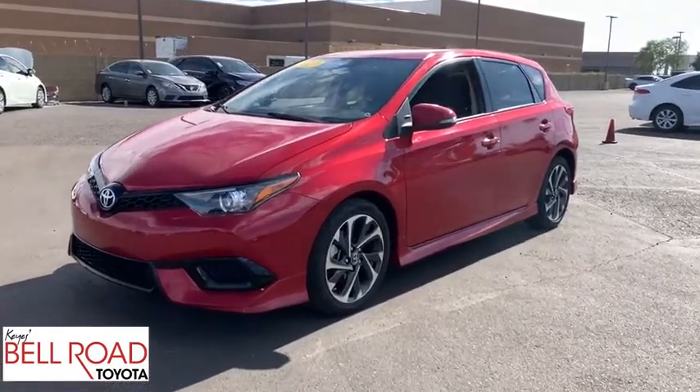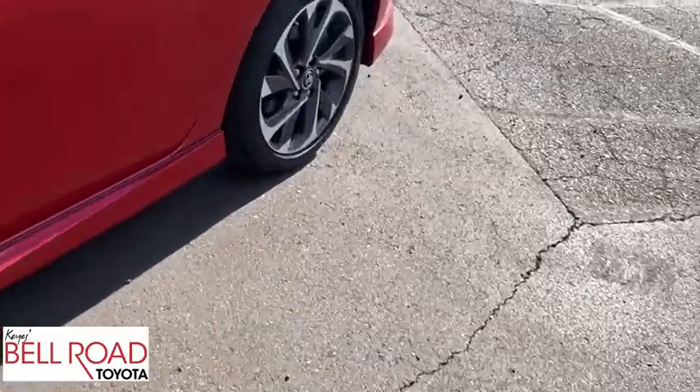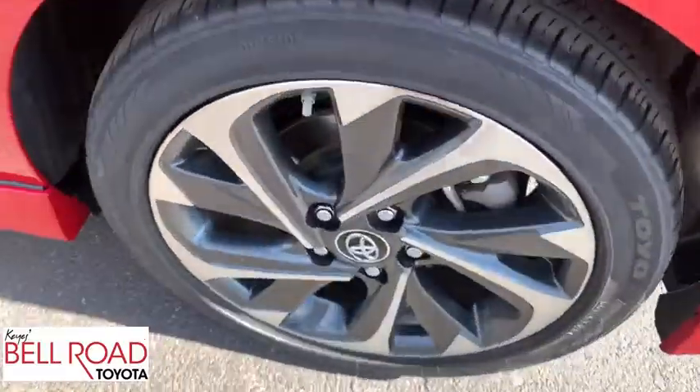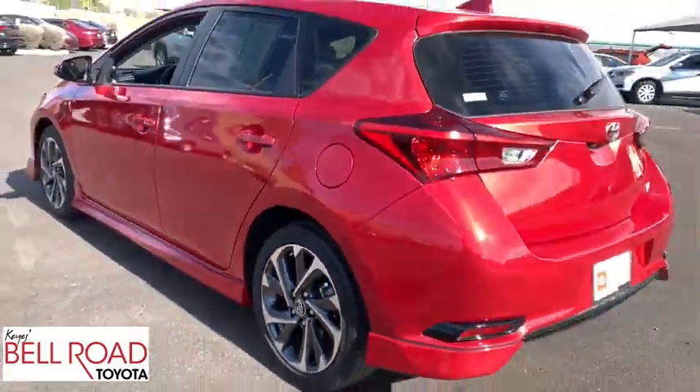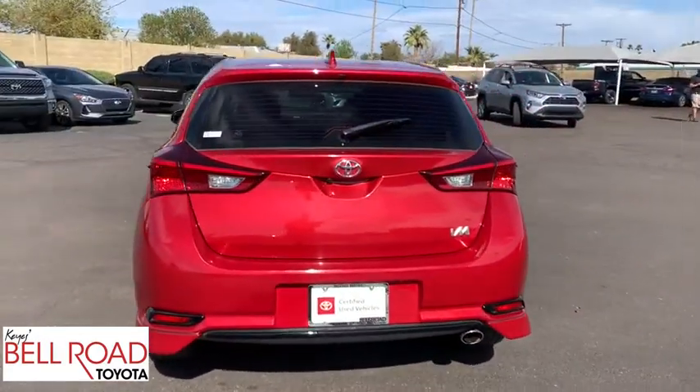Stop by and take a look at the 2018 Toyota Corolla IM. The Toyota Corolla IM is a functional hatchback with a sporty look. You'll be thrilled with the comfortable ride, spacious interior, and overall enjoyable driving experience.